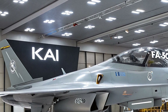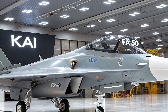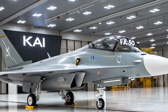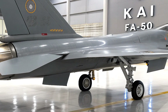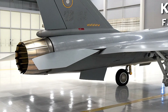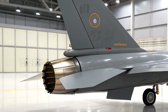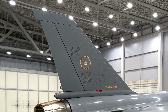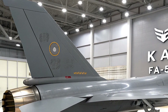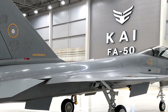KAI is also exploring an unmanned version of the FA-50 for future manned-unmanned teaming with the KF-21 Boramae, South Korea's next-gen fighter set to enter service in 2026. This shows KAI's big-picture vision to dominate the aerospace industry, as CEO Kong Gu-young has emphasized with their global KAI 2050 strategy. The single-seat FA-50 is a bold step toward that goal, blending affordability, modern tech, and combat prowess.